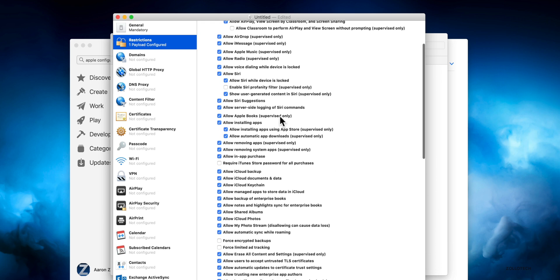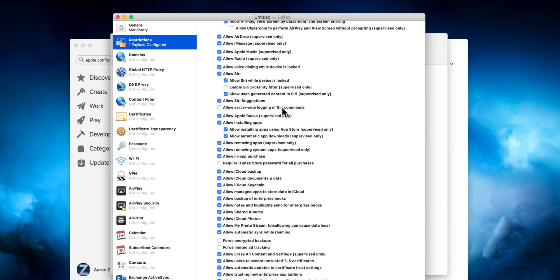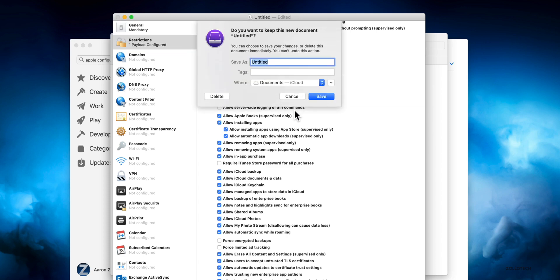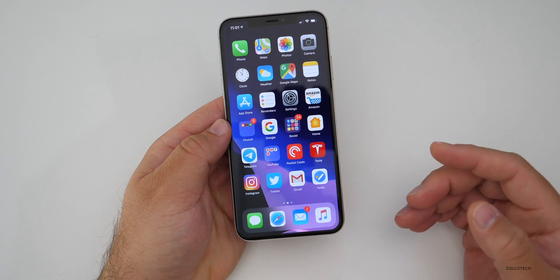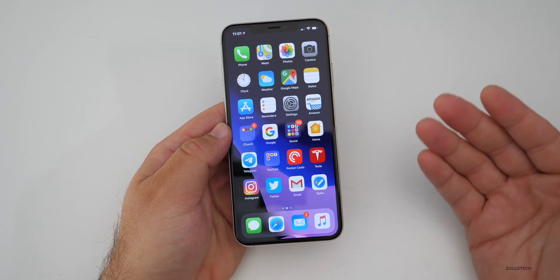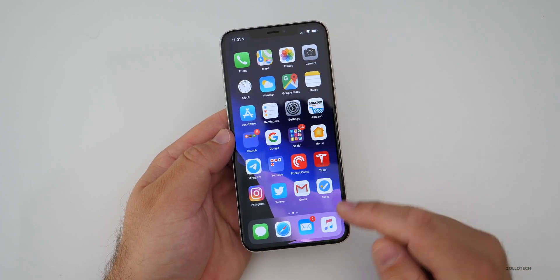What you're looking for is to disallow the server-side logging of Siri commands. Uncheck that and anything else you don't want — that's why I said it's involved. Then exit, save it, and install the profile. However, someone has already created it — it's very simple. If you're worried about privacy, you can create one yourself, but I'll link to this profile in the description below.